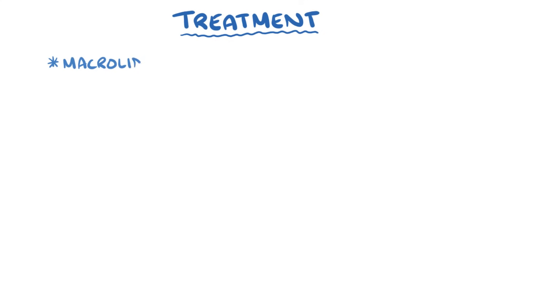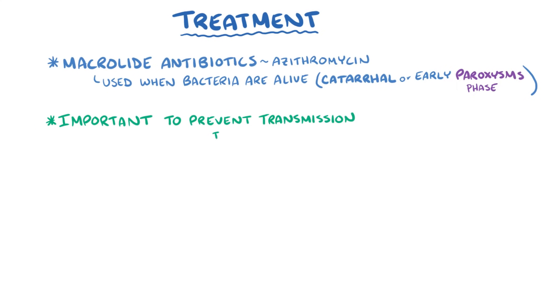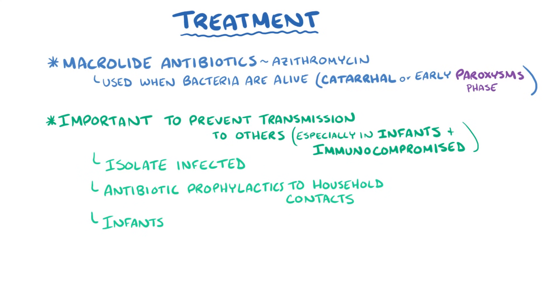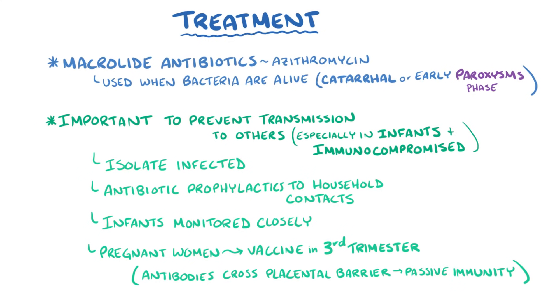The main treatment for pertussis is macrolide antibiotics, like azithromycin, which can be used when bacteria are still alive in the catarrhal or early paroxysmal phase. It's also important to prevent transmission to susceptible individuals, especially young infants and immunocompromised individuals, by isolating the infected person and giving antibiotic prophylaxis to household contacts. Infants younger than one year old are often monitored closely because they have an incomplete immune system and can get very sick or even die from pertussis. Pregnant women are encouraged to get the pertussis vaccine in the third trimester, because the mother's immune system generates antibodies that cross the placental barrier and offer passive immunity to the baby for months after birth.